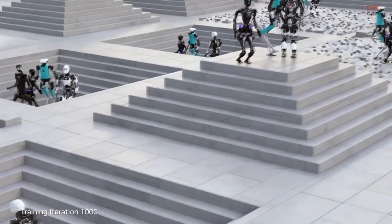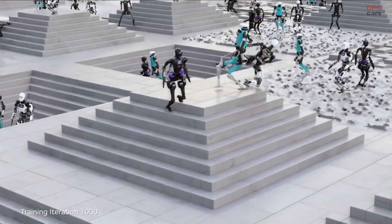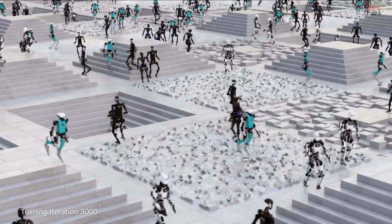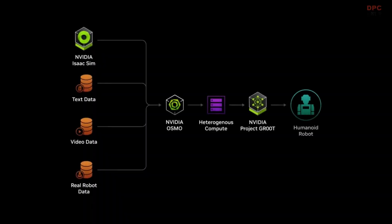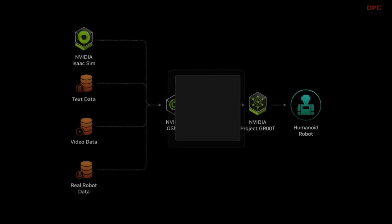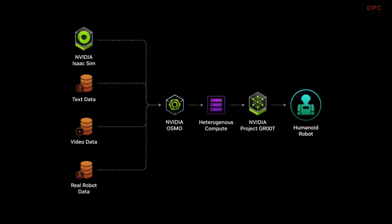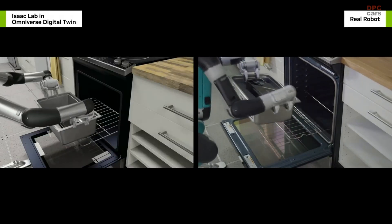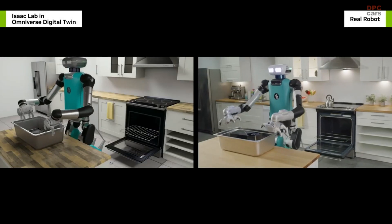We developed Isaac Lab, a robot learning application to train GR00T on Omniverse Isaac Sim. And we scale out with OSMO, a new compute orchestration service that coordinates workflows across DGX systems for training and OVX systems for simulation. With these tools, we can train GR00T in physically based simulation and transfer zero-shot to the real world.